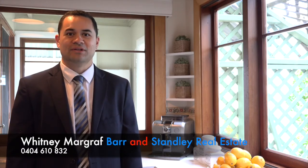Thanks for taking the time out of your day to view this property. If you'd like to arrange an inspection, please give me a call. Thank you.